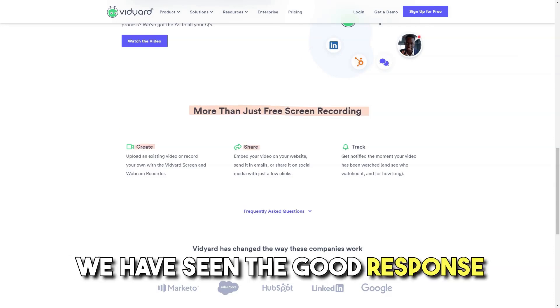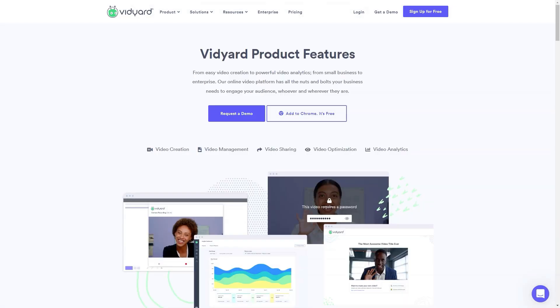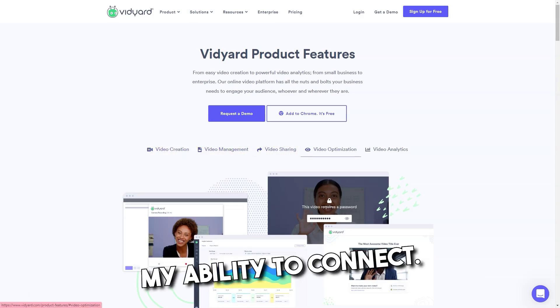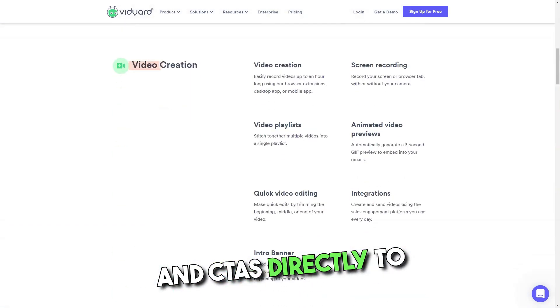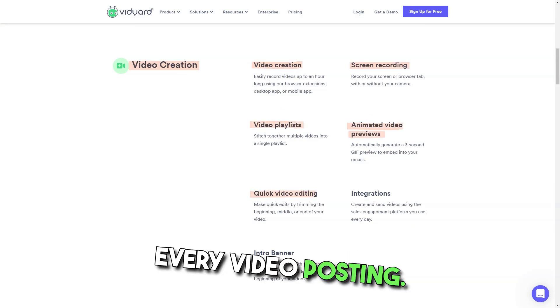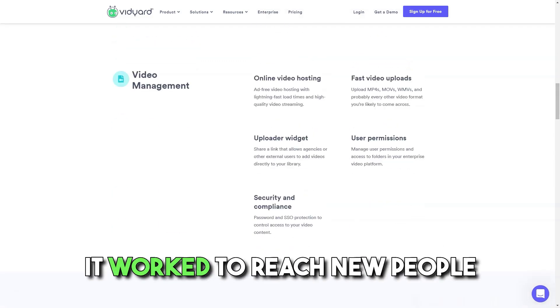Pros: We have seen great response and love the analytics showing who watched what and for how long. The fact that it is so easy to create and send short videos to clients has been a boon to my ability to connect. The ability to add hot banners and CTAs directly to the video is great, as is the integration with HubSpot so we don't have to rely on YouTube for every video posting.